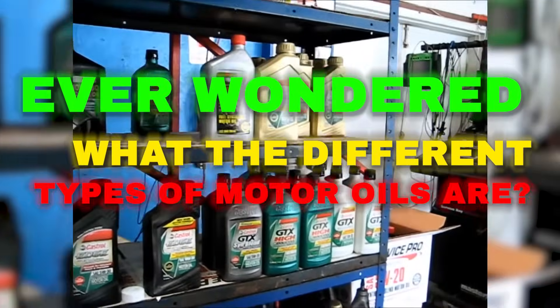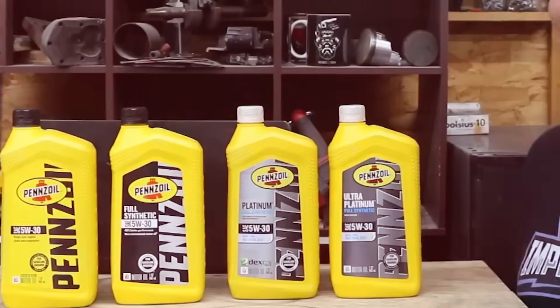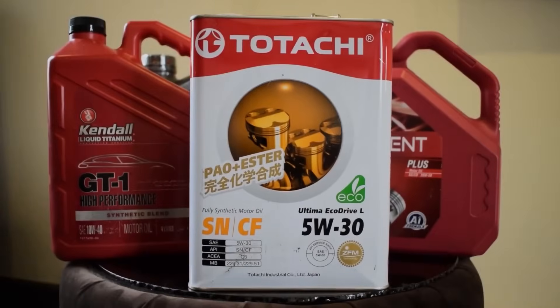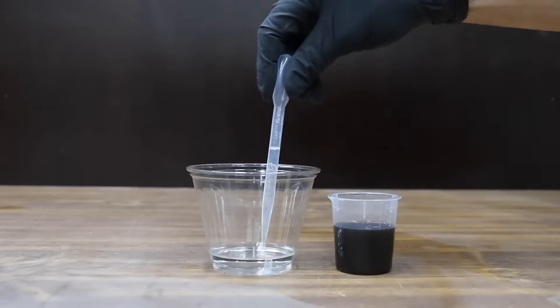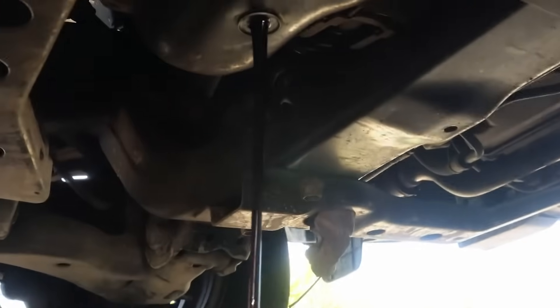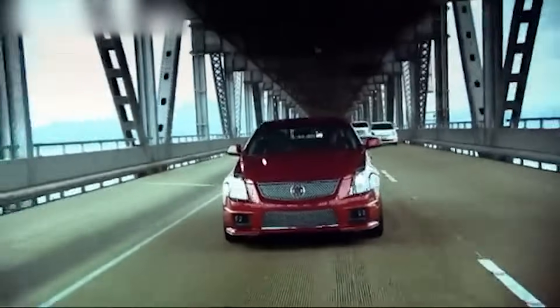Ever wondered what the different types of motor oils are? Motor oils come in four main types, and each one works differently. First, conventional oil — this is the basic type, made from natural crude oil with a few added chemicals to help keep your engine clean. It's the cheapest option but doesn't last as long and needs to be changed more often. It's best for older cars or light driving.